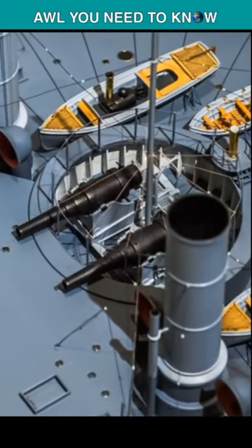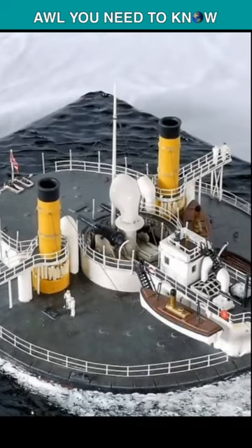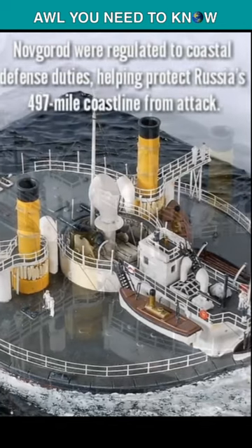But this experimental warship was a failure. The shape of the hull made it inefficient at sea, with a top speed of just 6.5 knots. It was also unable to engage moving targets.